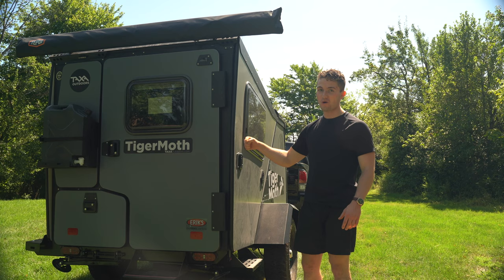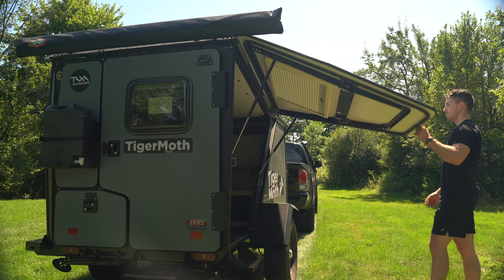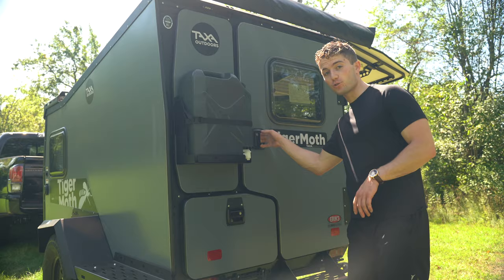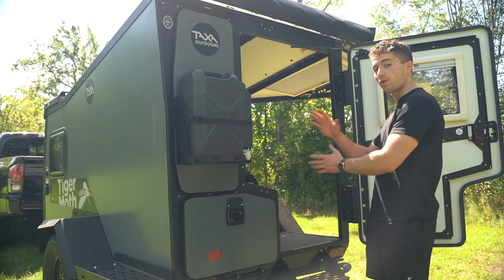One of the main reasons I picked this trailer over others in its price range is because of this door right here. This door acts as a really cool gullwing-style awning, and it's a really nice entrance to get into the inside of the trailer where you're going to be spending the majority of your time and sleeping every night. In addition to the big gullwing door, there's also a door on the back — just a standard swing-open door.